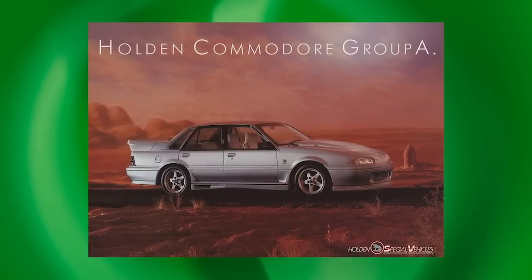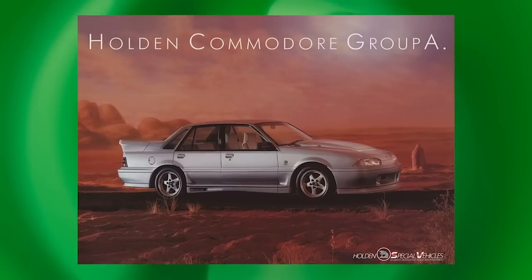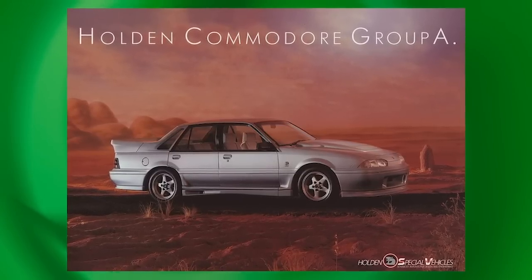Holden set up Holden Special Vehicles with Walkinshaw in '88 and upped their commitment to Group A touring car racing. Young guys in their late teens and early 20s — very impressionable — thought Holden was the cool brand. Ford lost it just like that. As Jeff Polites made the point years later, that generation haunted Ford for decades. A lot of damage done.